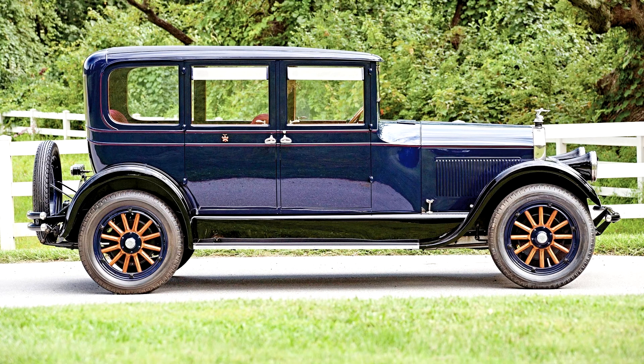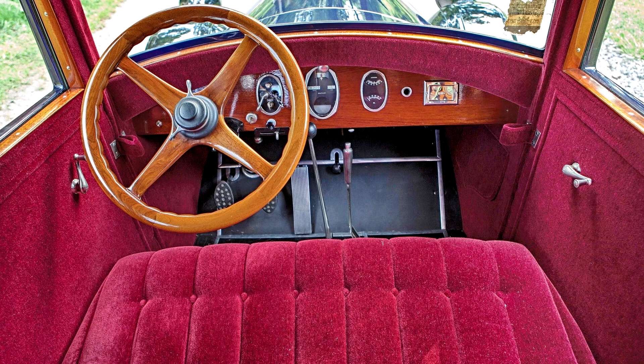Pierce-Arrow had the distinction of being the first automobiles to be used by the White House, during the William Howard Taft administration in 1909. The company pioneered power braking and was associated with some remarkable early experiments in light-alloy construction, streamlining, and power steering.